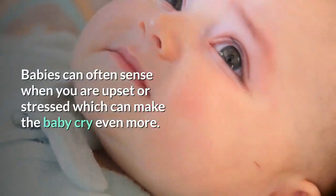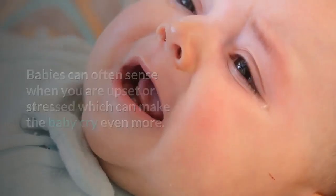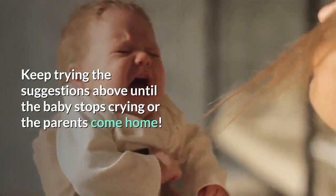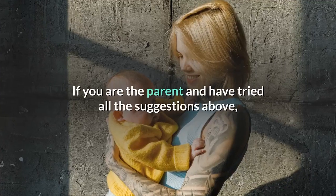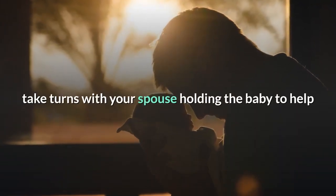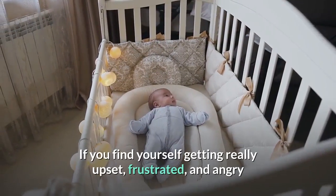Babies can often sense when you are upset or stressed, which can make the baby cry even more. Keep trying the suggestions above until the baby stops crying or the parents come home. Never shake a baby. If you are the parent and have tried all the suggestions above, take turns with your spouse holding the baby to help prevent either one of you from getting too upset. If you find yourself getting really upset or frustrated,